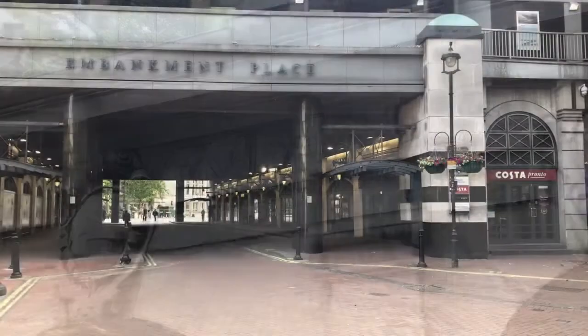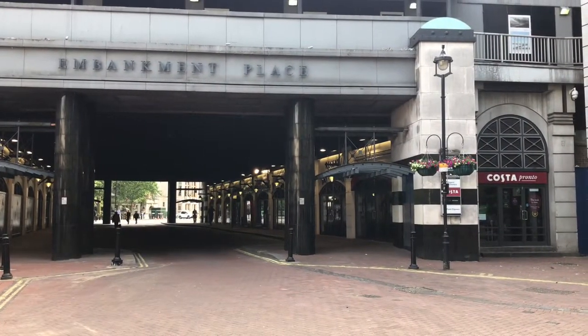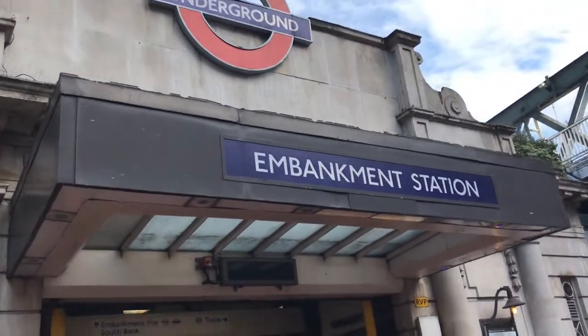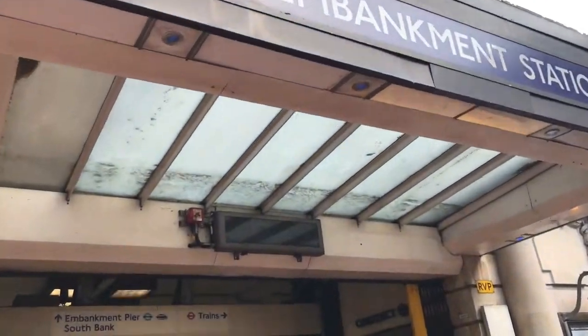On the right is the way to Northumberland Avenue. And finally, here we are at Embankment station. And here our journey ends.